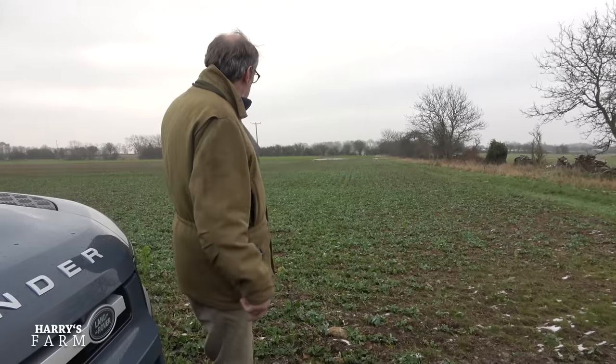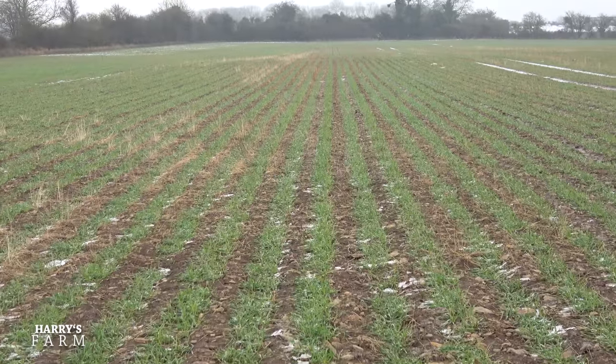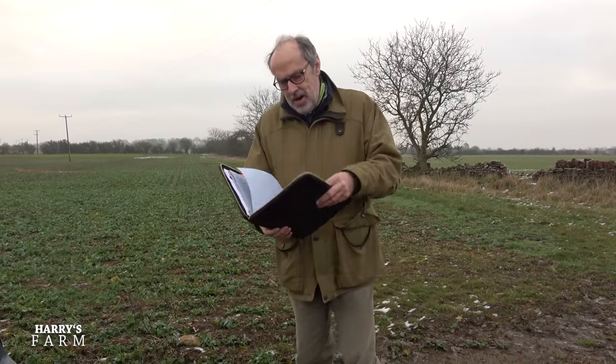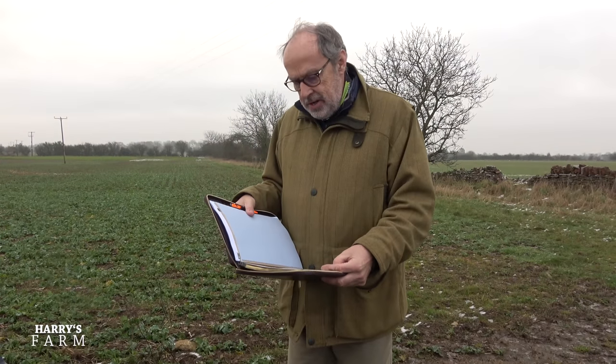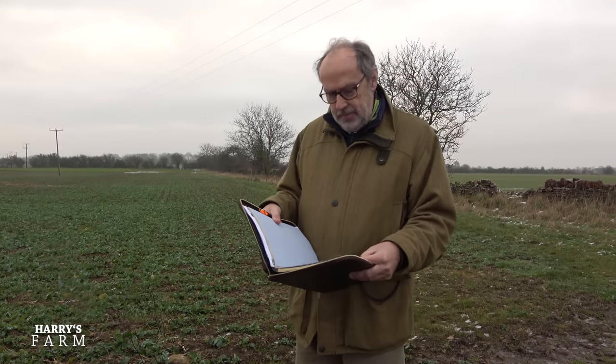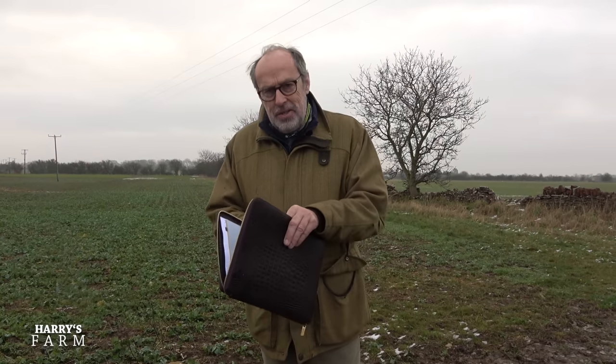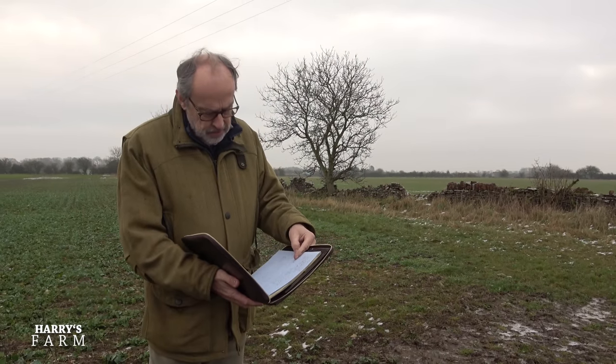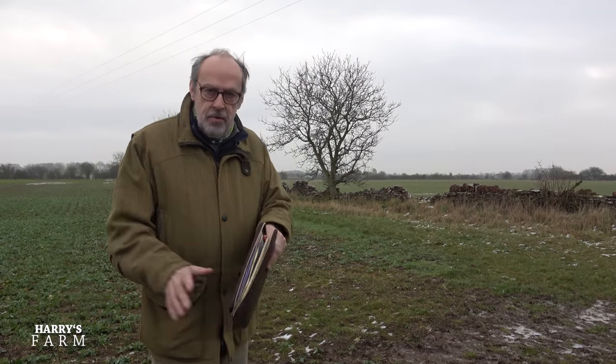Anyway, enough of this - this is meant to be a farming channel. Let's go and have a look at some fields. Oilseed rape there, winter wheat there. From a farming point of view, it's the first of January today. The upfront costs with oilseed rape to get this crop to this stage: I have spent in total £188.25 per hectare. I've got 40 hectares - that's around £7,500. On the wheat field over there I've spent £71 a hectare, so more than three times less.